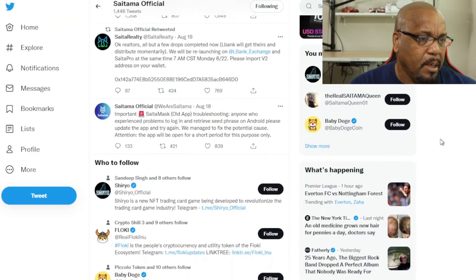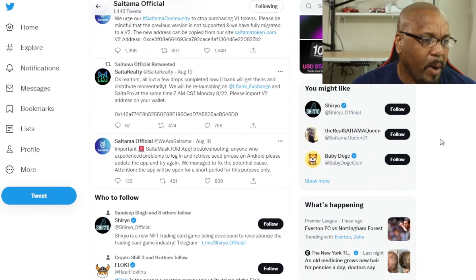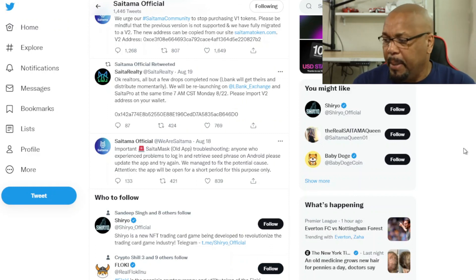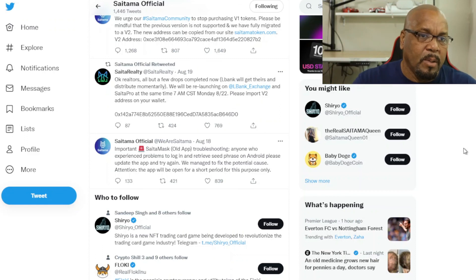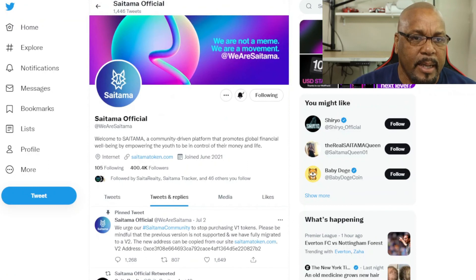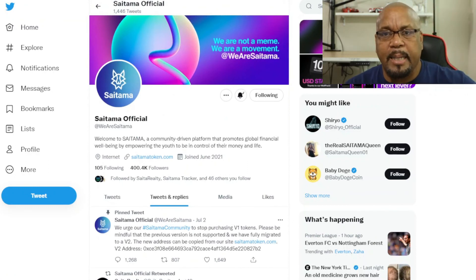If you have any issues logging in, you might want to update the app, or just delete it completely and reinstall it and then try to get in. They said they managed to fix all the issues people had with logging in, so hopefully that should help. That's it for now — talk to you guys in the next video, this is Charlie, I'm out.